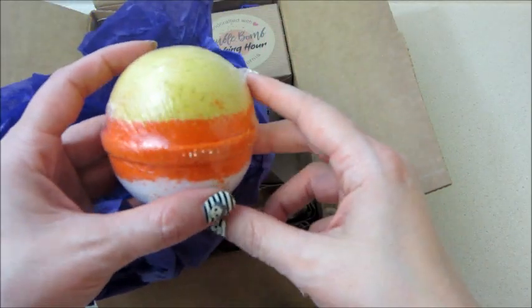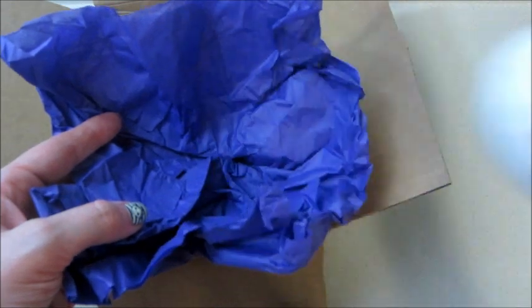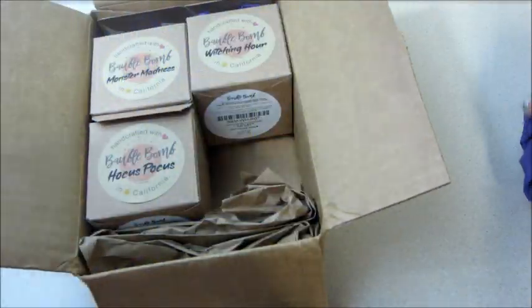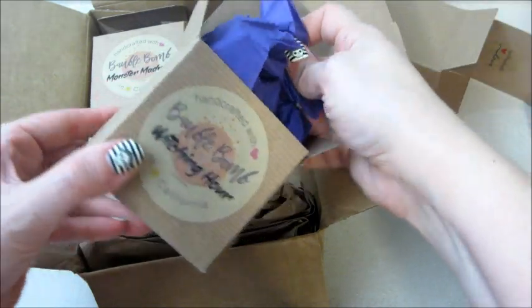I've only noticed this with the Halloween products specifically — they're identical. Here's the candy corn one; they even wrap them very similarly. This one's called Witching Hour and it smells really good. I believe I got free shipping because I ordered a certain amount.